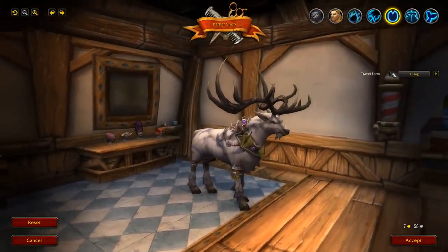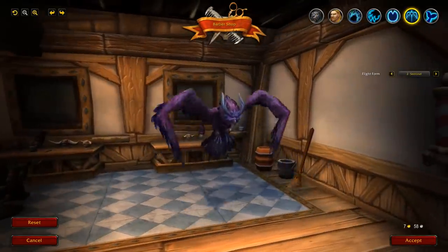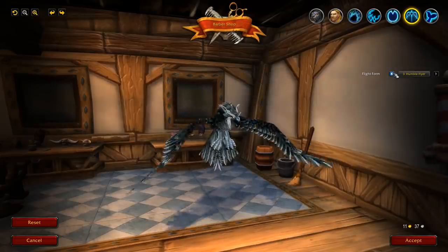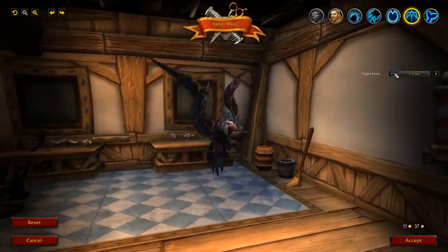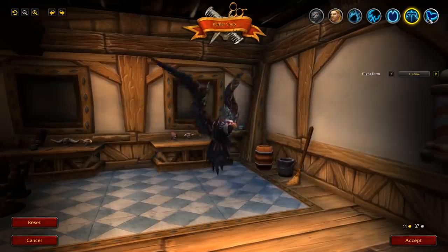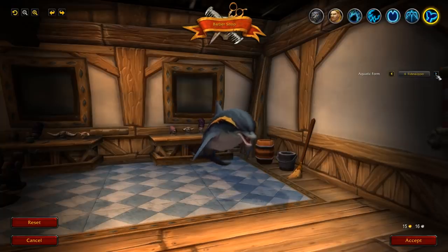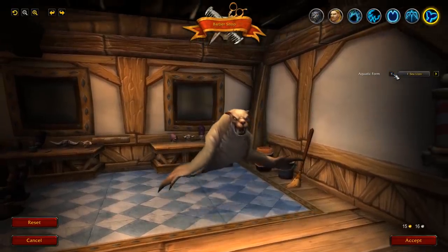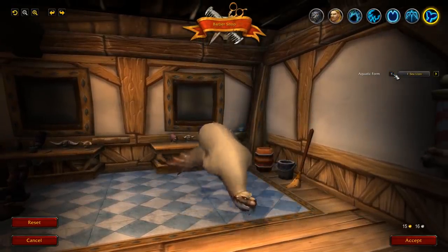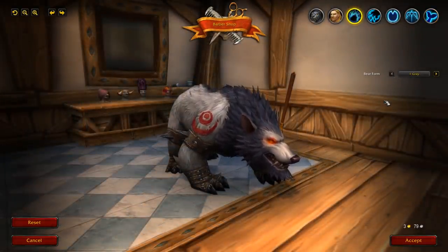That's pretty much it — that is the brand new interface for changing your druid form in the barbershop. Let me know down below what you think of this. If you're a druid main, how happy are you with this change? I'm not even a druid main and I'm pretty darn happy that this is finally coming to the game — a long time coming, but great to see it in the Shadowlands pre-patch. Before I go, a massive shout out to my amazing patrons, YouTube channel members, and Twitch subs — you guys are awesome. If you'd like to support the channel, links are down below.